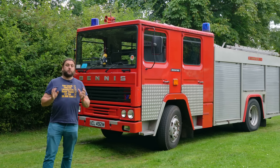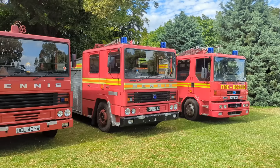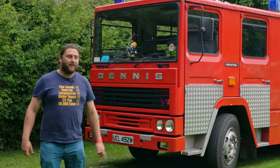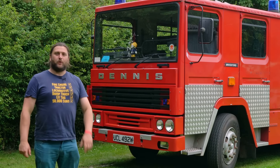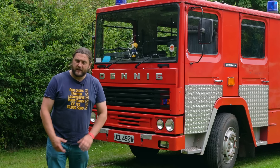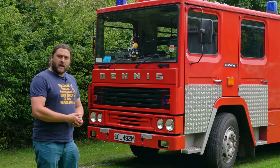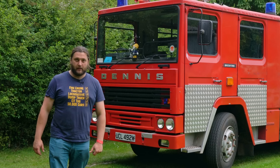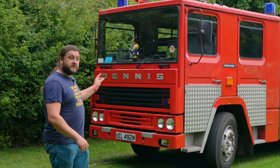Recently I went to Bressingham Steam Museums and Gardens and hung out with the guys at the Norfolk Fire Museum, and these wonderful people greeted me with 'Oh yeah, that one - that's the one that had the crash, isn't it?' And I went 'I beg your pardon - it had a what?' They said yeah, that one had a bad smash. And I went 'I have never heard this before in my life.'